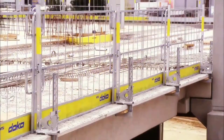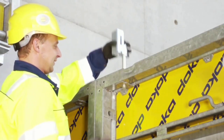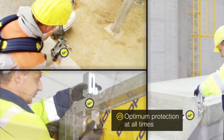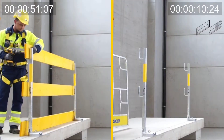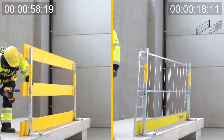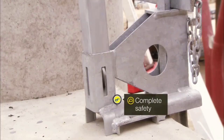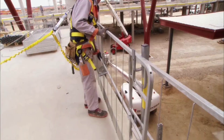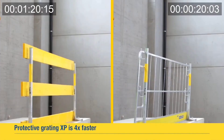The standard railings are 1.2 meters tall, but extensions can raise them to 1.8 meters for projects that require more height. Special adapters and clips ensure that everything stays firmly in place. You can even add your company's logo to the protective grating for a little extra promotion.